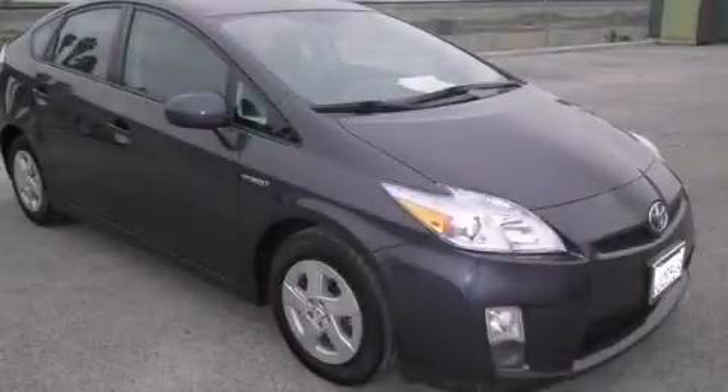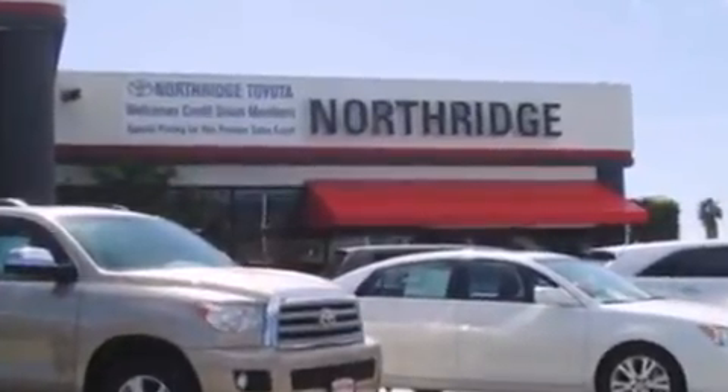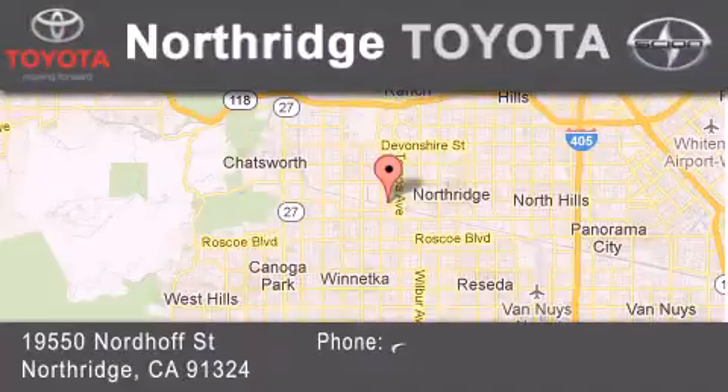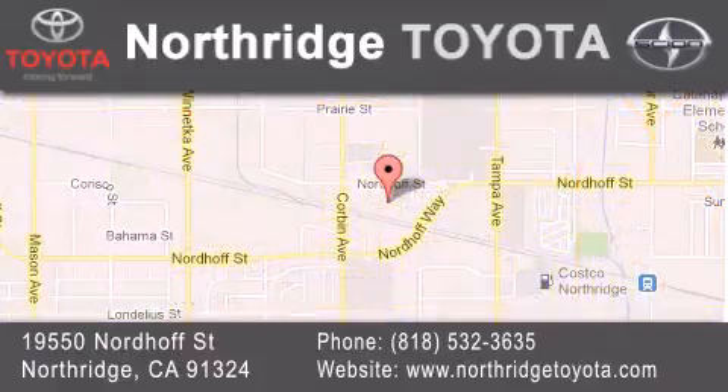Contact us today to arrange your test drive. Thank you for considering Northridge Toyota for your next vehicle. If you have any questions, please visit our website, give us a call, or stop by our dealership, located at 19550 Nordiff Street in Northridge, across the street from Northridge Fashion Center.